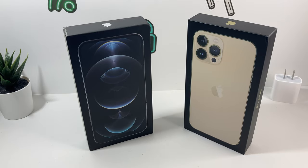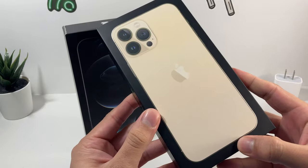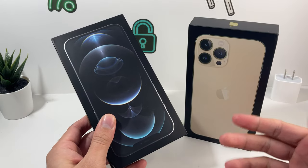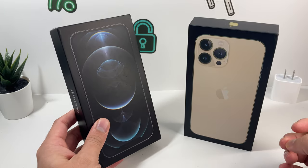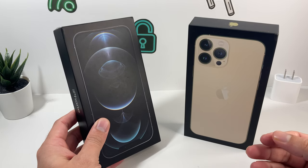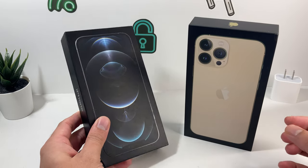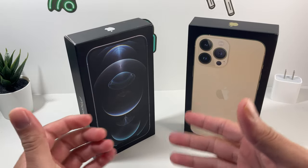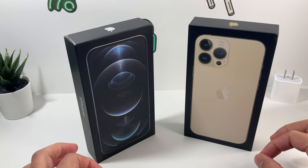Hey guys, Tech Nementro with a video for you. In today's video, we're going to be comparing the new iPhone 13 Pro Max with the iPhone 12 Pro Max that was released about 11 months before. Within this 11 months, how much has changed? We're going to take a look at the hardware differences, the software, and the overall build and performance. Whether you're considering upgrading from the 12 Pro Max to the 13 Pro Max — is it really worth it?